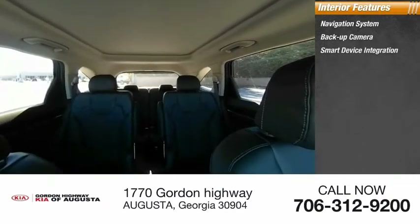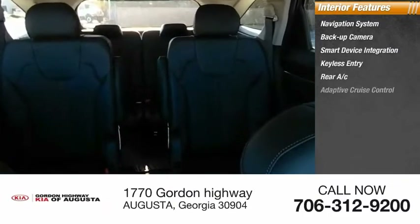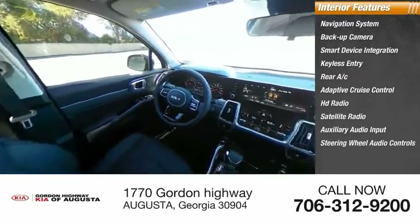Inside you'll find navigation system, backup camera, smart device integration, keyless entry, rear AC, adaptive cruise control, HD radio, satellite radio, auxiliary audio input, steering wheel audio controls.